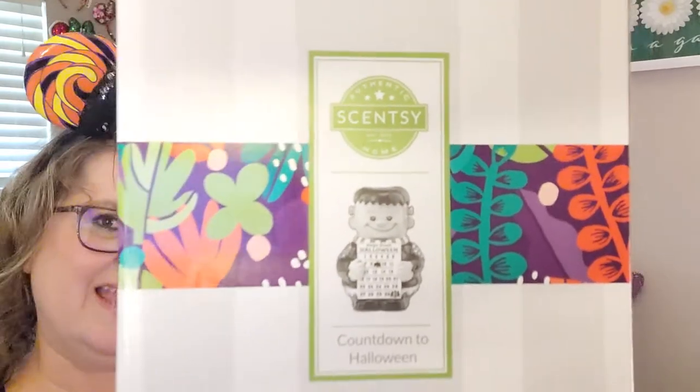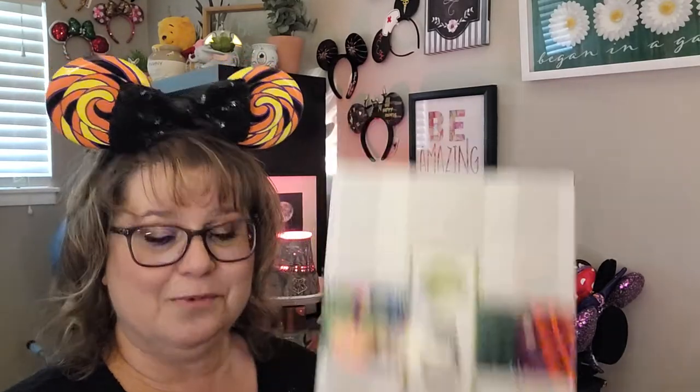So this is the Countdown to Halloween. I'm very excited about that — I love countdowns. I really want one from Disneyland and I'm probably going to get one, but until then this one is going to work just fine.